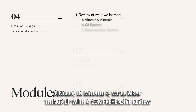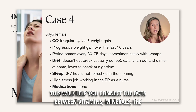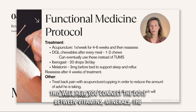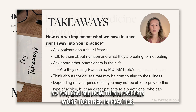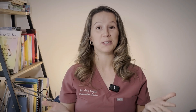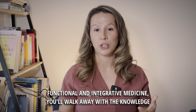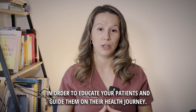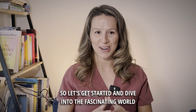Finally, in Module 4, we'll wrap things up with a comprehensive review of everything we've learned along the way with real-life case studies. This will help you connect the dots between vitamins, minerals, the digestive system, and hormonal health, so you can see how these concepts work together in practice. I'm so excited for you to get started and take this journey with me. Whether you're here to enhance your own health or help others through functional and integrative medicine, you'll walk away with the knowledge to educate your patients and guide them on their health journey. So let's dive into the fascinating world of vitamins and nutrients.